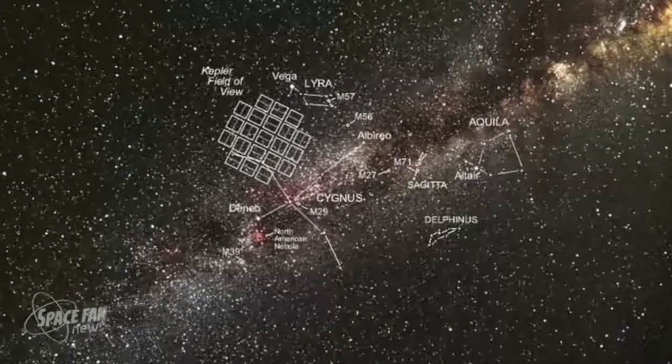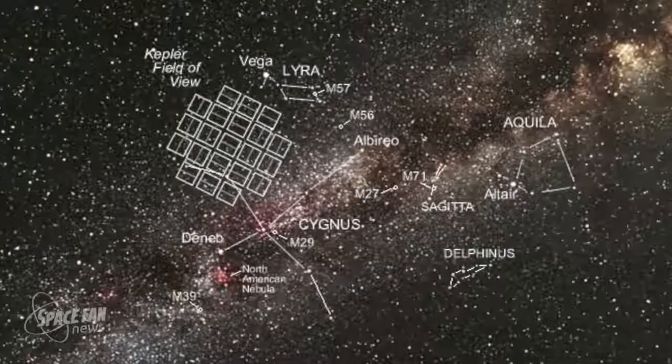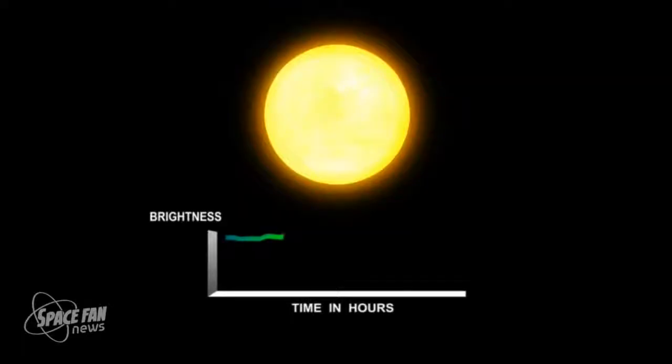Kepler is a space telescope that was staring at one area of the sky toward the constellation Cygnus, staring at 160,000 stars all at one time. It was designed to measure tiny dips in brightness. This is called the transit method of finding exoplanets, and it infers the existence of a planet by noticing that a dip in brightness has occurred. Most of the time these tiny dips in brightness all look more or less the same, but this star — KIC 8462852 — did not look like all the others.